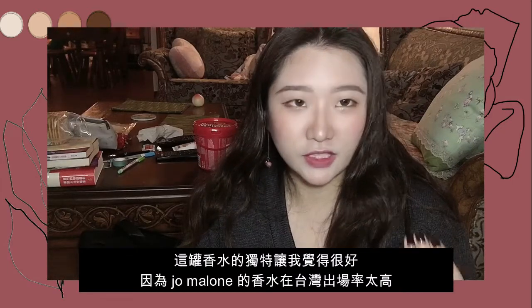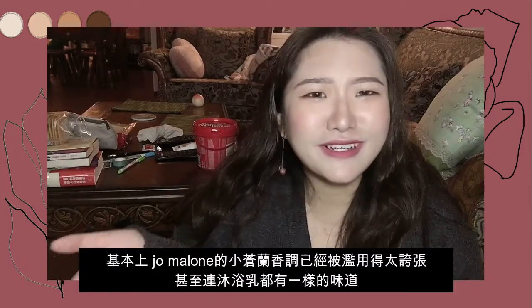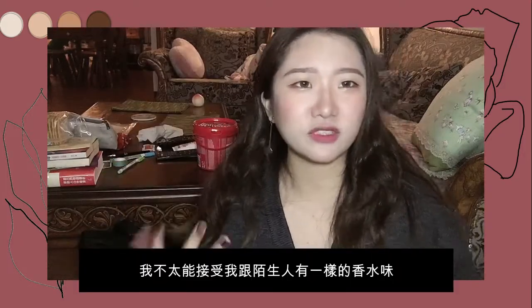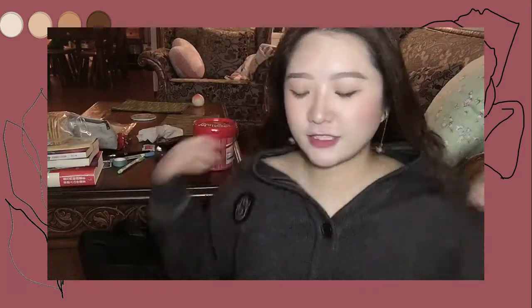I love the smell because it's so different and unique — it's not like Chanel, which you can smell almost everywhere in Taiwan. There's even a body wash with that same Chanel smell now. I just can't accept having a scent that smells like everyone else, so I got this one.